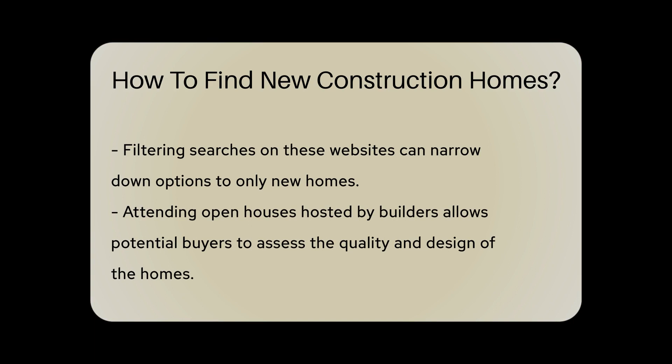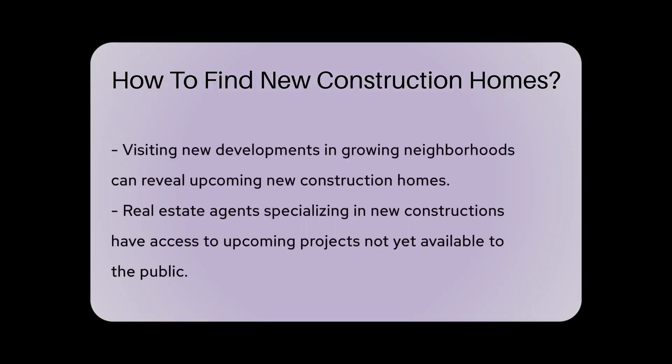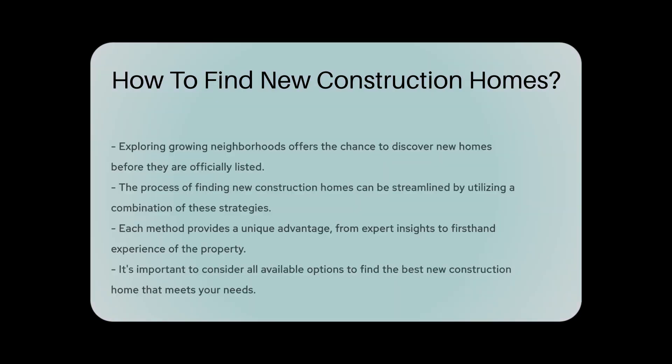You can filter your search to only show new homes. Additionally, attending open houses hosted by builders can give you a first-hand look at the quality and design of new construction homes in your desired area. Lastly, consider exploring new developments in growing neighborhoods where construction is booming — this can be a great way to discover new construction homes before they hit the market.